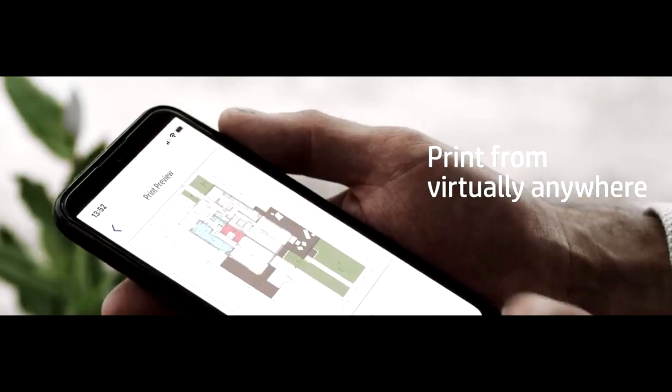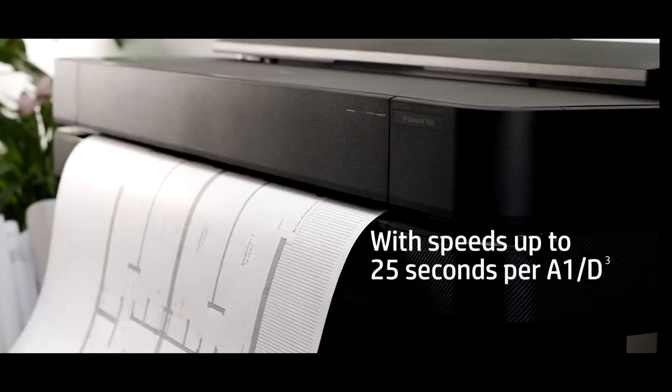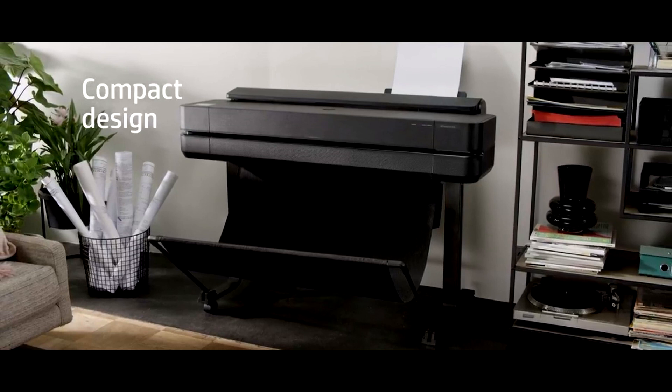This HP printer uses up to 95 percent less ink for maintenance. It handles sheets, rolls, automated switches, media bins, and automatic horizontal cutters for a smooth printing experience. Connectivity is fully covered with Gigabit Ethernet, high-speed USB, and Wi-Fi options.